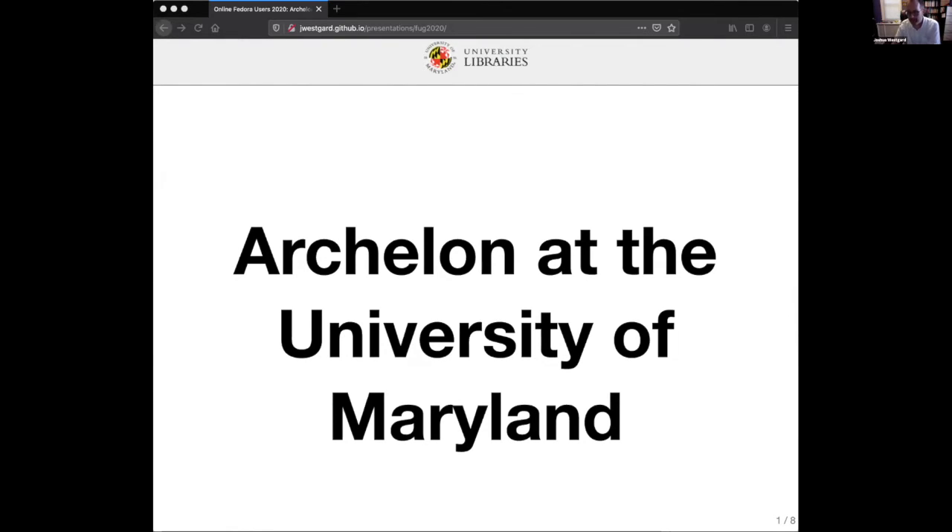My name is Josh Westgard and I'm a systems librarian at the University of Maryland in College Park. Over the past six years or more, we have been in the process of standing up a whole new repository infrastructure. That's been a long process, partly explained by resource constraints that are always in place in libraries, and also the complexity of what we're trying to do and the data we're trying to migrate into these new systems.